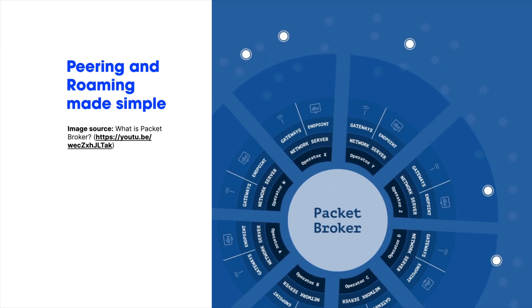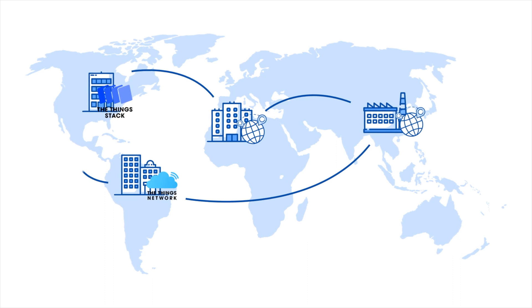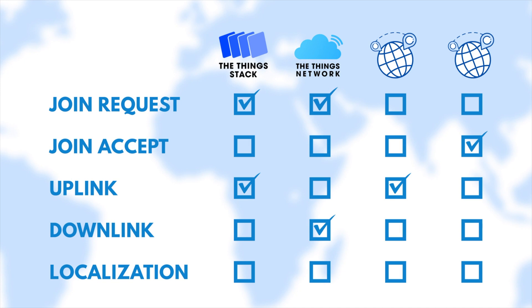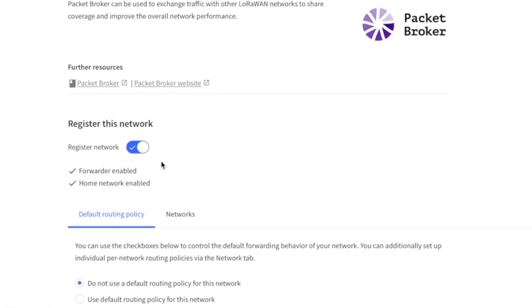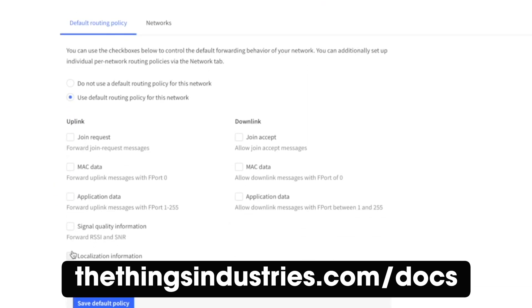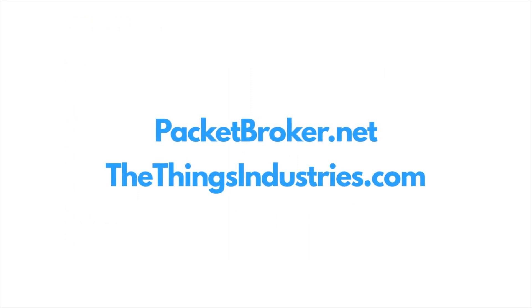If you're interested in seeing how roaming and peering can benefit you, check out Packet Broker. Packet Broker enables peering and roaming between networks and already routes millions of LoRaWAN packets per day. Packet Broker also provides journals to allow compensation agreements for the shared coverage and tracking of what roams and peers. If you're using the ThingStack, configuring Packet Broker is as easy as checking a couple of boxes to control what data you share. To learn to configure Packet Broker, head to the ThingStack documentation. Information about connecting other network servers to Packet Broker is also available at PacketBroker.net.